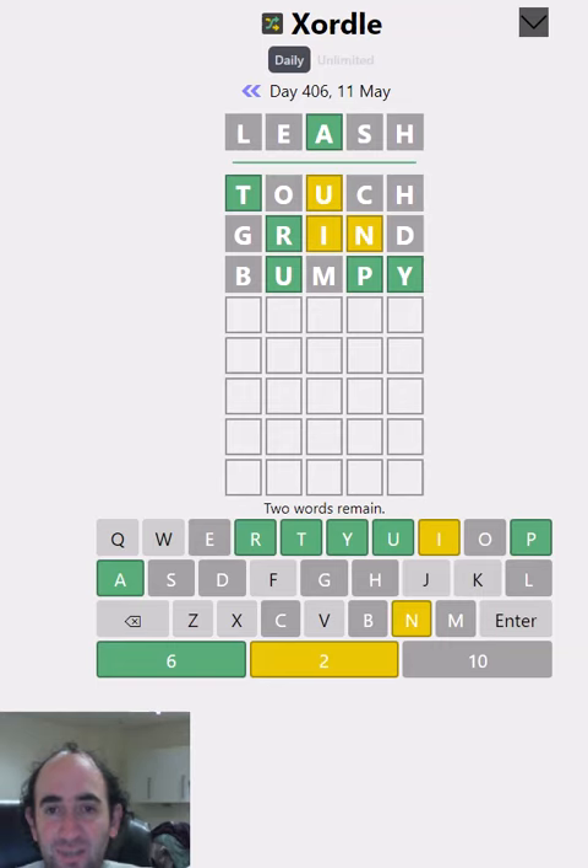Might be something like 'puppy', which would be particularly annoying because triple P would be hard to identify. Let's try 'train', because we've got the T-R-A in place. Oh, and it is train!